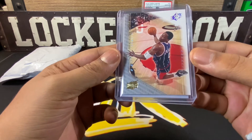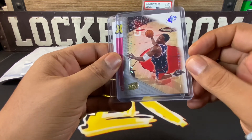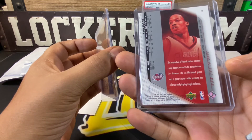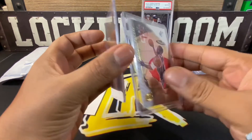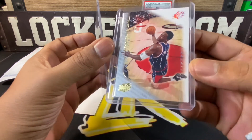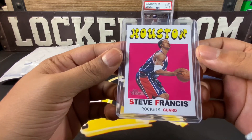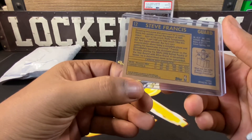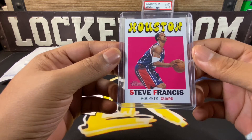We've also got a Steve Francis card — I believe it's a rookie, he's in a Rockets jersey. It's Upper Deck XP so I think this is second year, or maybe it is rookie year. Pretty nice card. And then there's a Topps Heritage Steve Francis as well — pretty nice. I'm a huge Steve Francis fan and LC knows that, so I appreciate him looking out on those.